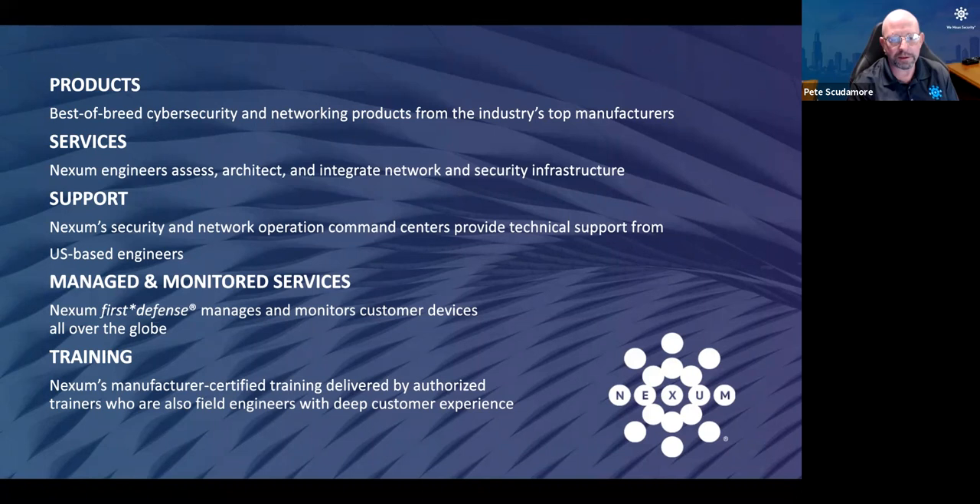My name is Pete Scudamore and I'm a principal engineer for Nexum Incorporated. We are a value-added reseller based out of Chicago, and we are a reseller of best-of-breed security and networking products from our industry's top manufacturers. We have a unique engineering team — our engineers support you in pre-sales, post-sales, and we're also certified trainers to provide an end-to-end support experience. Through our three network operations, security, and command centers, we provide technical support from US-based engineers with locations in Albuquerque, Chicago, and Nashua, New Hampshire.